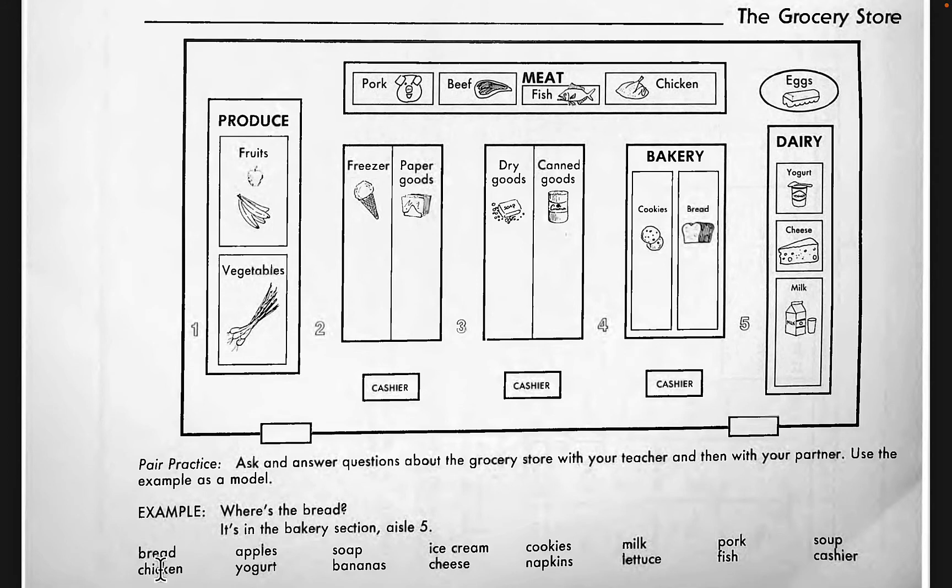Where is the chicken? The chicken is in the back of the store in the meat section on the right. Where are the apples? The apples are in aisle number one in the produce section on the right-hand side in the back. Where is the yogurt? The yogurt is in aisle number five in the back of the dairy section.